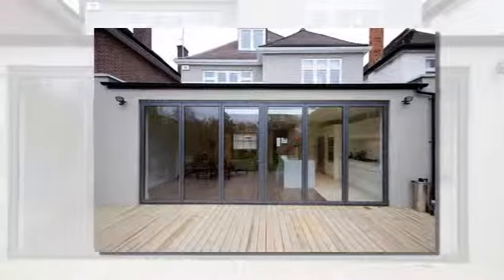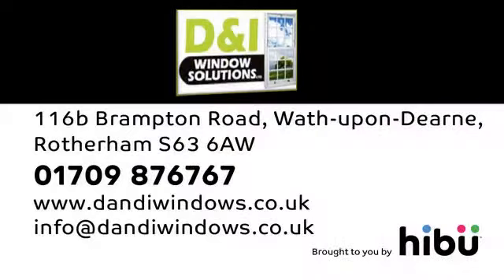Get a free quotation without the fear of pressure. Use our online enquiry form or call us with any questions at D&I Window Solutions Limited.